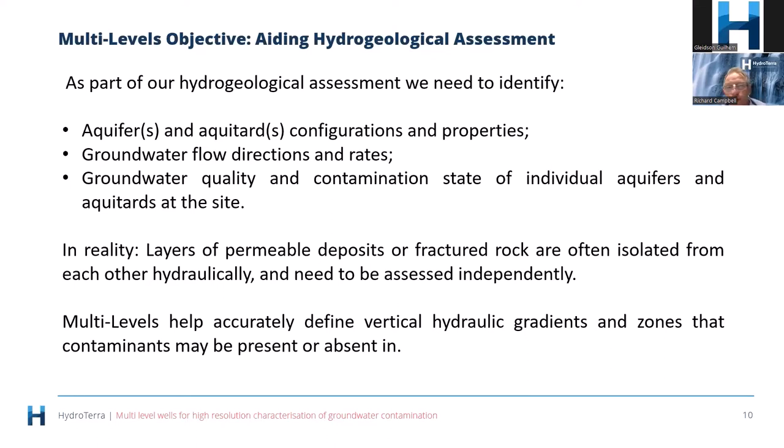We also need to know groundwater flow directions and rates — that's important because it tells us where the contamination might be going and at what rate. We want to know the quality and contamination status, which are very important for assessing site risk. In reality, layers of permeable deposits or fractured rock are often isolated from each other hydraulically, meaning water does not move between them. They need to be assessed independently — you can't drill a hole through both and screen across it, as that's actually illegal. You need to install multiple wells to characterise those different aquifers.